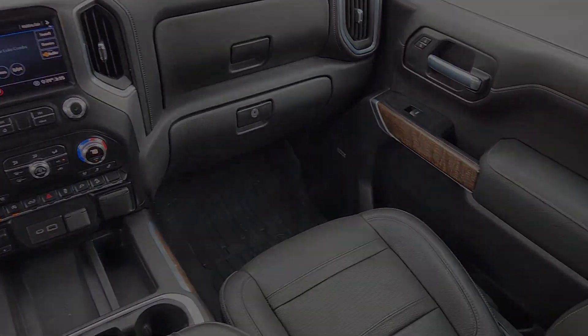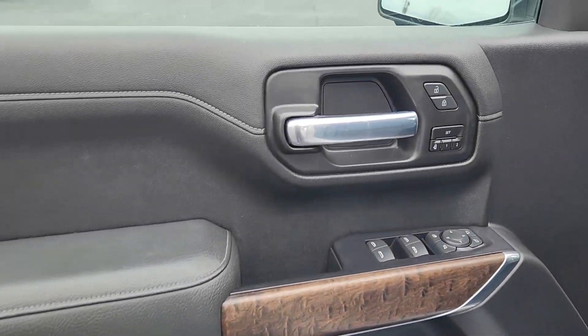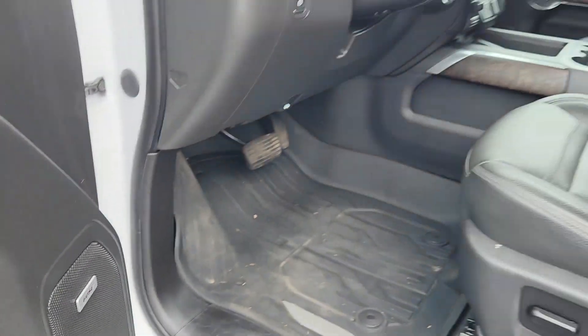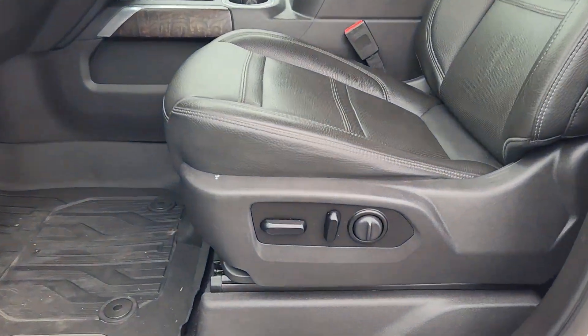Heated steering wheel, Apple CarPlay and/or Android Auto, wireless charging station, lane departure warning, panoramic roof, keyless entry, sun/moonroof, navigation system, heated driver seat, power passenger seat.